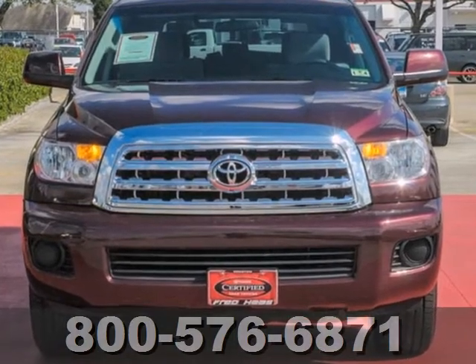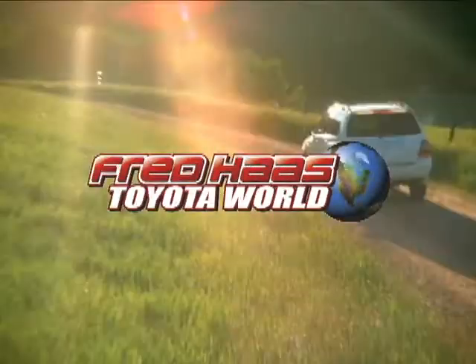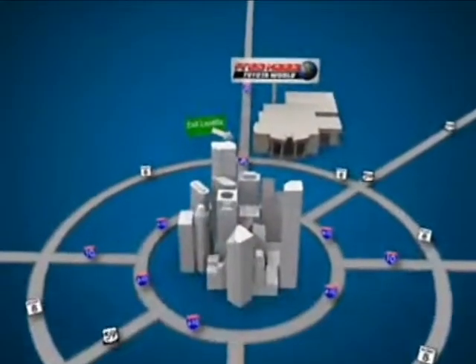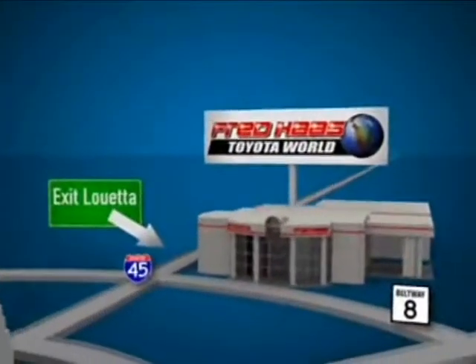Take it for a test drive today. Fred Haas Toyota World has been a hallmark of our community for more than 40 years. We're easy to find on I-45 North at Luetta, just two miles north of 1960.